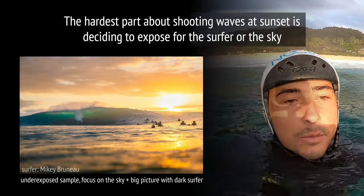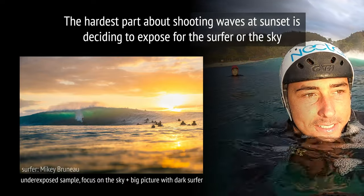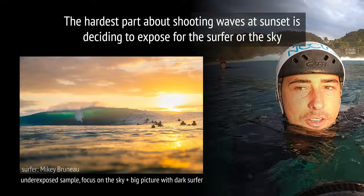If you underexpose, you're gonna be shooting for this kind of epic background. You're gonna get some colors — that's what I like to do. Later in the sunset session it's gonna be pretty epic, you'll get a lot of colors and a lot more from editing.